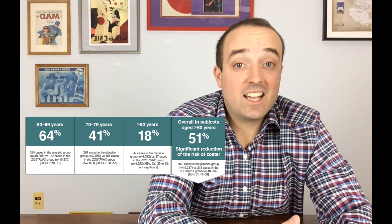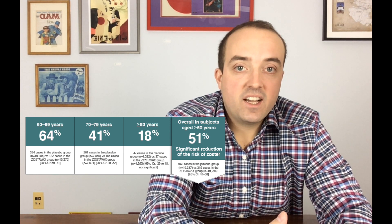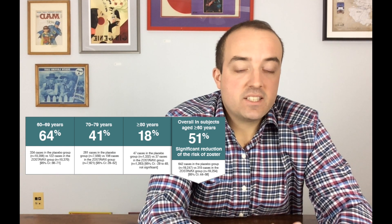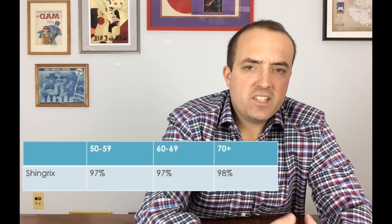The most exciting aspect is, of course, how effective is it? A flu shot is considered good if it's halfway effective. With Zostavax, if you were between the ages of 60 and 69, you had a 64% reduction in chances of getting shingles. Between 70 and 79, it was 41%. And for people that need it most — those older than 80 — it was only 18%, and the cases in older patients are worse. Shingrix, across all age groups, is greater than 90% effective. Zostavax's effectiveness dropped after about five years, but Shingrix has been studied for four years and that decline was not seen at all.